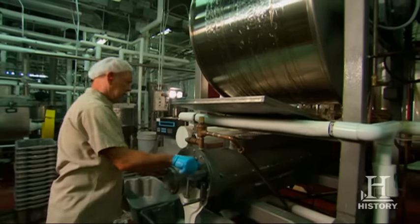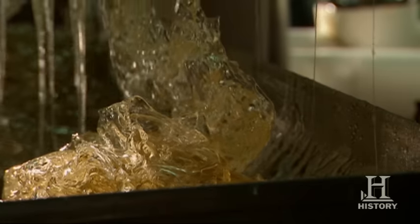Next, candy makers combine the mixture with fondant, a firm sugar-based icing. Then workers add color to create candy corn's signature orange and yellow layers.